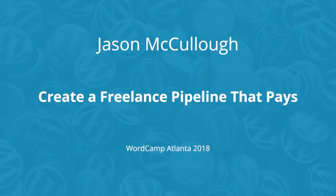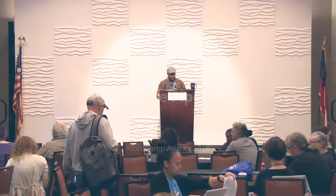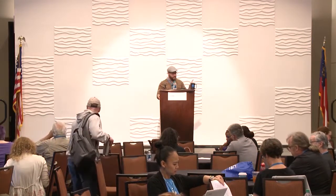My name is Jason McCullough. I do stuff on the internet. If you like slides, if you're into that sort of thing, you can get them at that URL there.